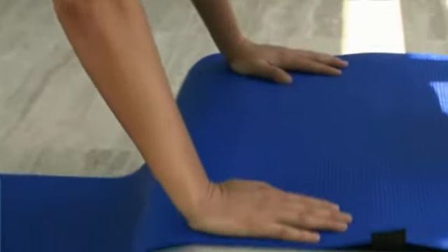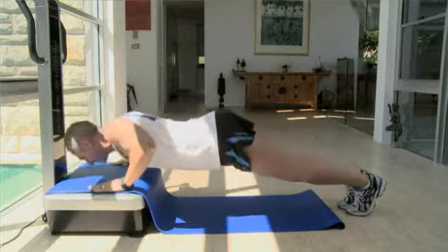Losing weight comes down to a simple equation: you have to burn more calories each day than you take in. The HealthStation Platinum helps you do that, and fast. And you don't just have to stand on the machine either — there are over 40 exercises you can do to tone and target every part of your body.